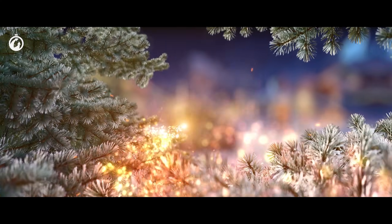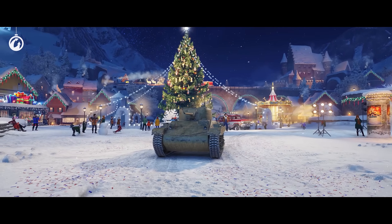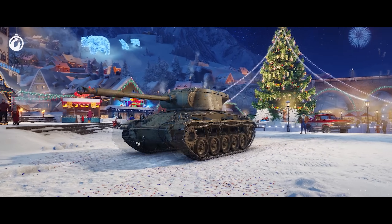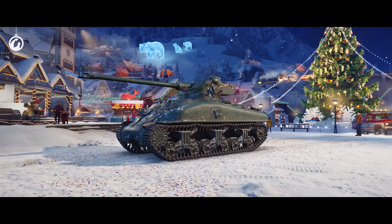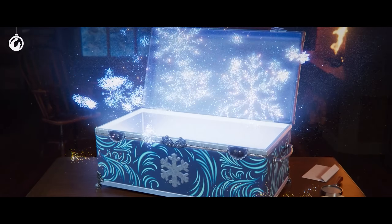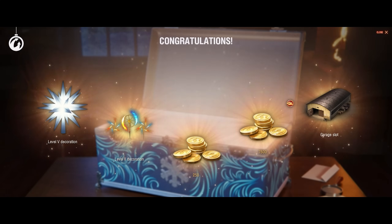Large boxes can also contain lower-tier vehicles: the Locust, the T-15, the Matilda Black Prince, the T-78, and the French Sherman with an auto-loader. If you get a vehicle from a box you already have in your garage, you will receive compensation in gold.